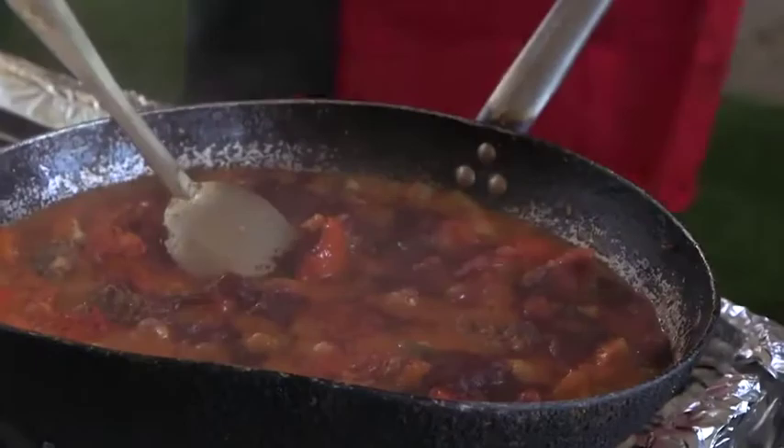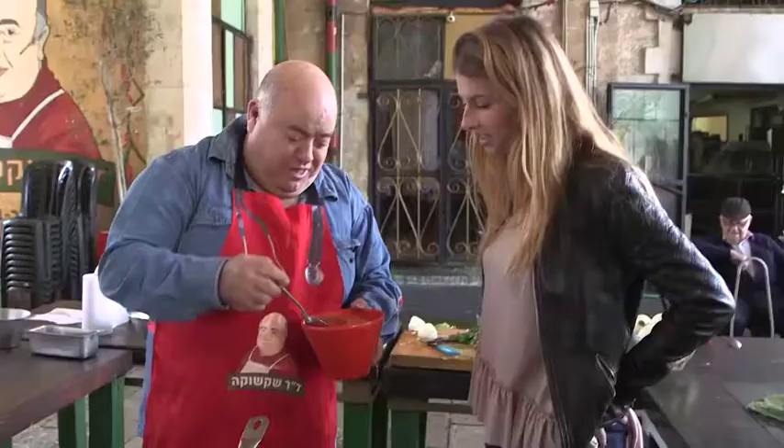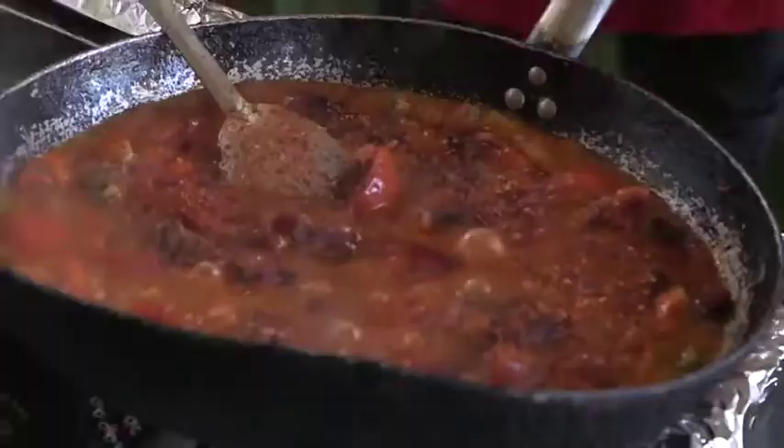This is a very important step of making Shakshuka — adding all the right spices. Now he's adding some spicy chili and mixing it all together. Again, it smells fantastic.